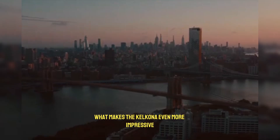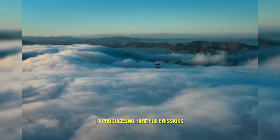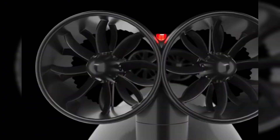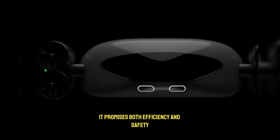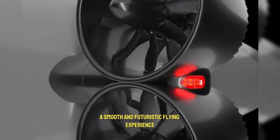What makes the Calicona even more impressive is its focus on sustainability. Running entirely on electricity, it produces no harmful emissions and is far quieter than traditional airplanes or helicopters. With advanced aerodynamics and powerful batteries, it promises both efficiency and safety, while giving passengers a smooth and futuristic flying experience.